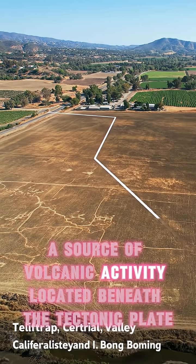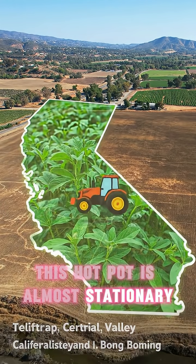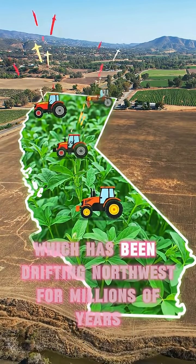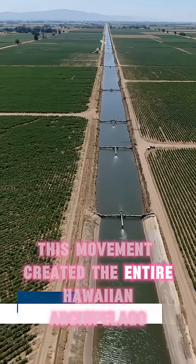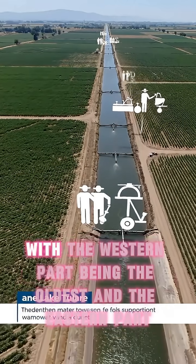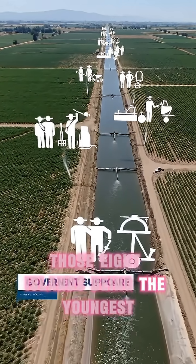The archipelago was created by the Hawaiian hotspot, a source of volcanic activity located beneath the tectonic plate. This hotspot is almost stationary, unlike the Pacific plate, which has been drifting northwest for millions of years. This movement created the entire Hawaiian archipelago, with the western part being the oldest and the eastern part — those eight islands — being the youngest.